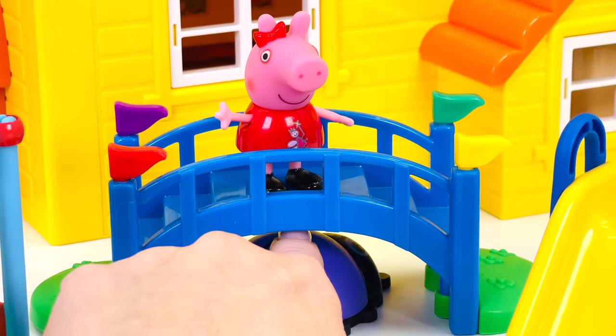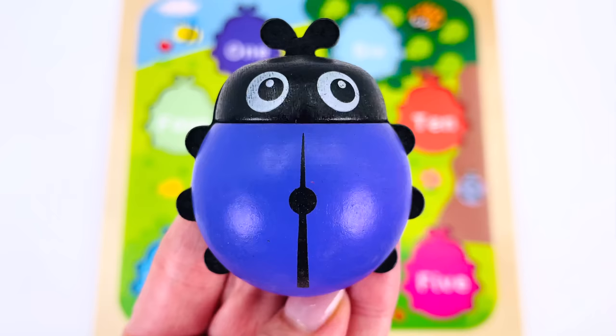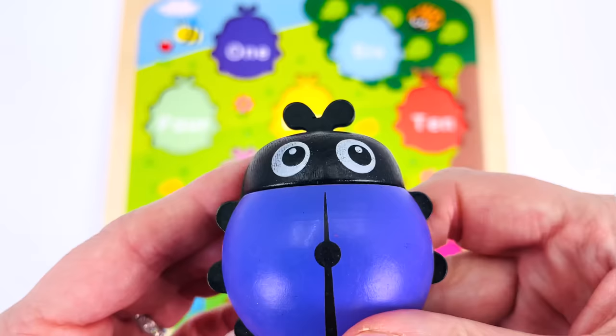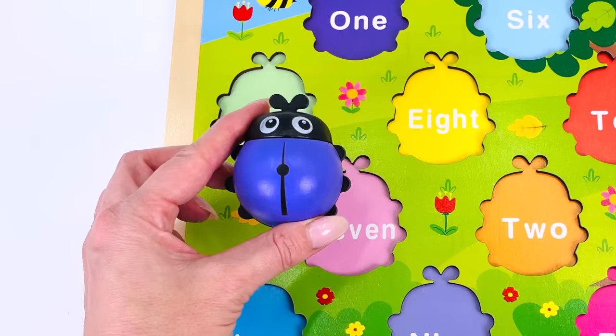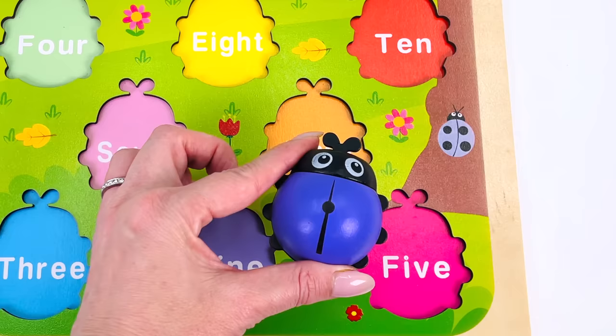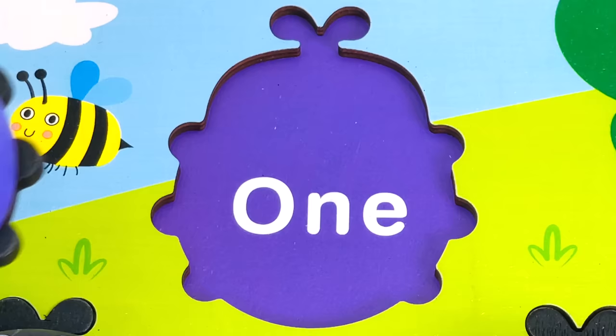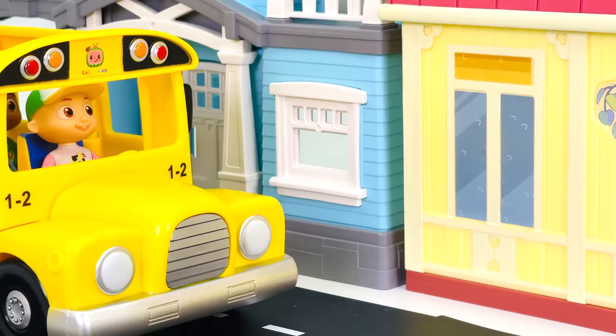We found our first ladybug! There is one dot on top of the ladybug. Let's turn it around to see the number — and we have the number one! Can you help me find where the ladybug goes in the puzzle board? Not here, not here — it goes here, where it says number one. One is one ladybug!